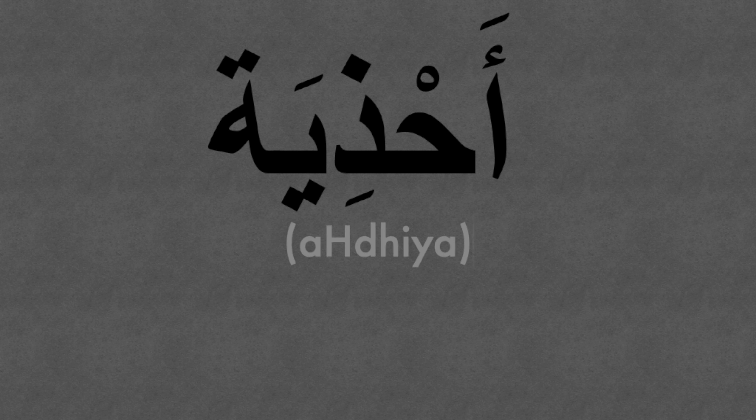What do we wear on our feet? Shoes of course. Word number four — shoes — ahdiya. Ahdiya.